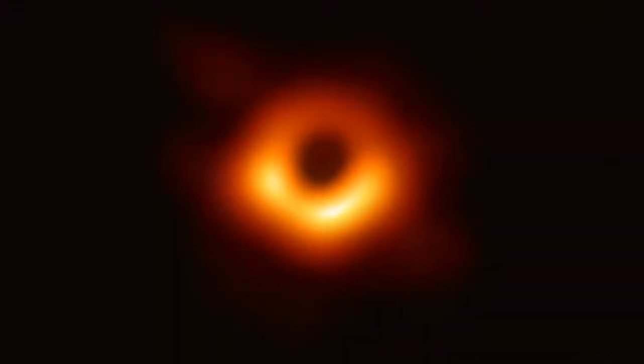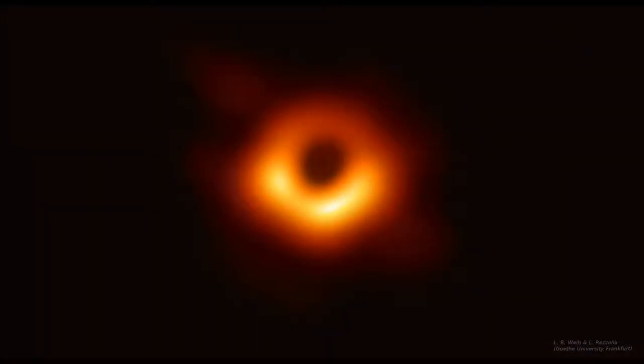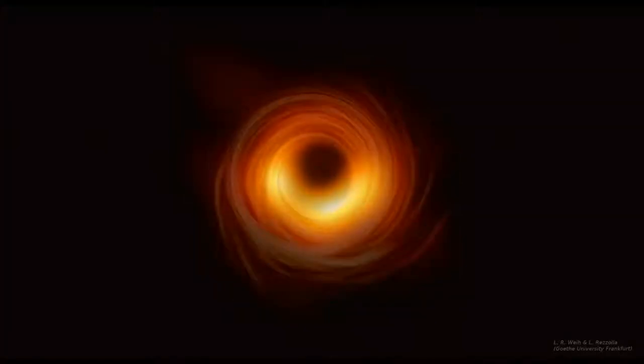This is the first ever image of a black hole, released by the Event Horizon Telescope collaboration on April 10th, 2019. It shows plasma orbiting the supermassive black hole at the center of the galaxy M87. The bright region shows where plasma is coming towards us, and since it's traveling near the speed of light, it appears brighter when coming towards us and dimmer when going away. This is called relativistic beaming.